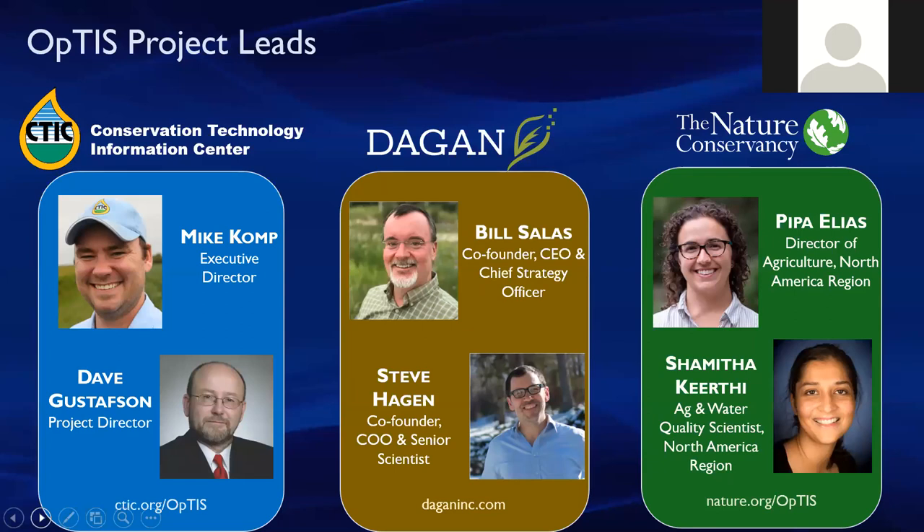Wide-scale adoption of soil health practices like winter cover crops and reduced tillage can help to improve crop productivity, protect water quality, while also addressing the impacts of climate change by sequestering carbon and reducing greenhouse gas emissions. Healthy soils also ensure resiliency against floods and droughts. OPTIS provides us with a low-cost, efficient, and scalable way to monitor the uptake of these practices and gives us valuable information to better focus our resources, tools, and research for a more sustainable agriculture system.